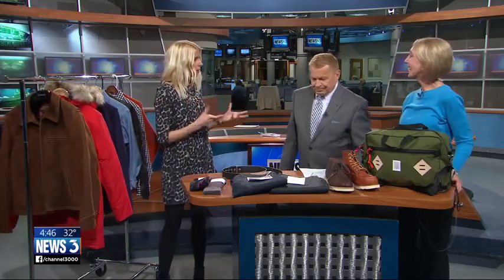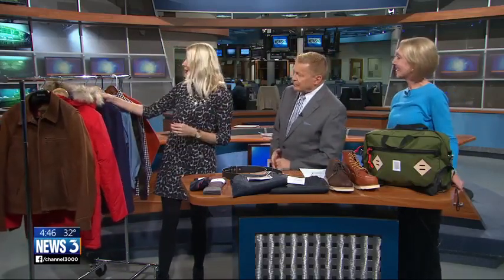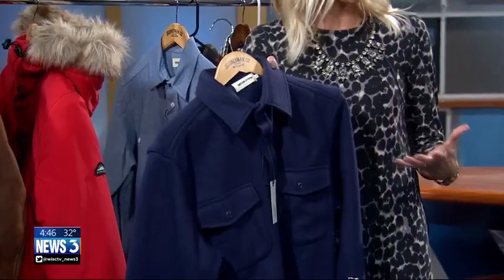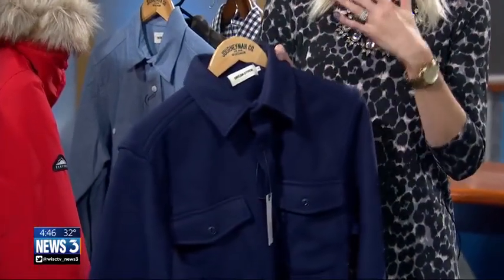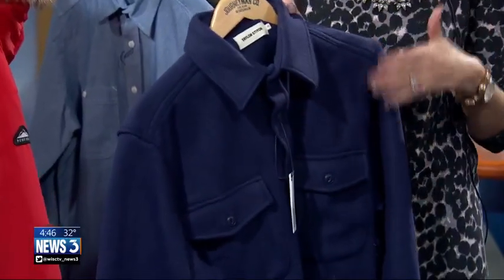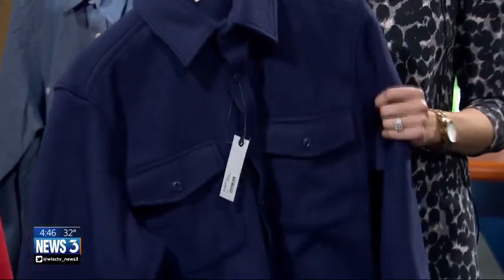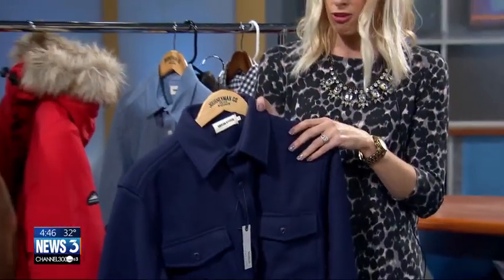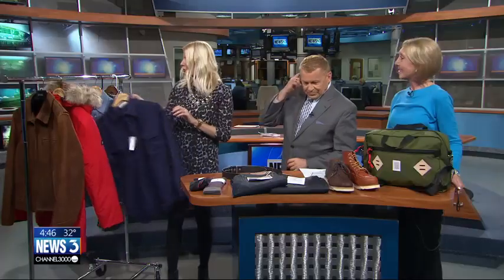Another great topper option, more for indoors, is this wool blend option from Journeyman. I love this — to me it's sort of like a flannel shirt, but a dressed-up flannel shirt. You could wear this with a collared shirt under it, a sweater, or a t-shirt if it's a little warmer. And it's even water resistant, which is really cool. It comes in a couple of different styles and patterns.